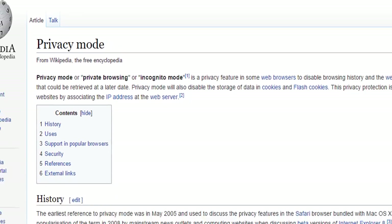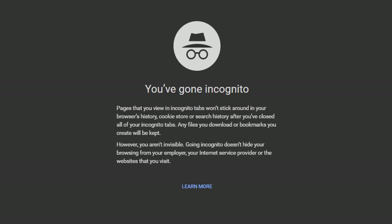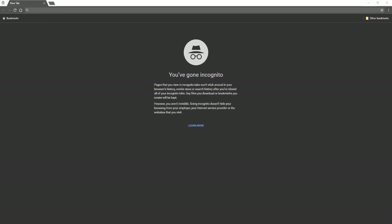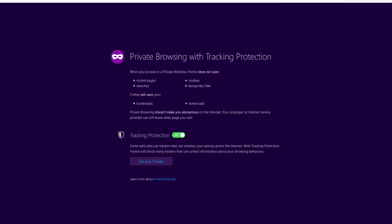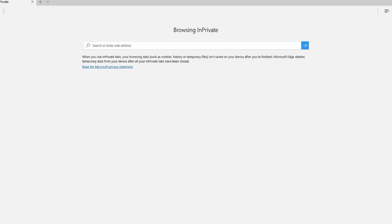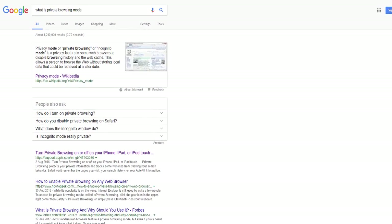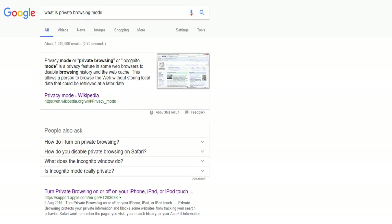The introduction of Private Browsing Mode for web browsers has been a wonderful thing. It's often stigmatised with the use of pornography, but in fact it has many uses beyond that. It goes by the name Incognito Mode in Chrome, Private Browsing in Firefox and Safari, and InPrivate Browsing in Microsoft Edge and Internet Explorer. They are essentially the same features in a different web browser with another name.